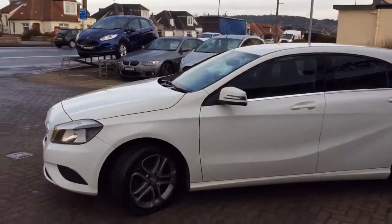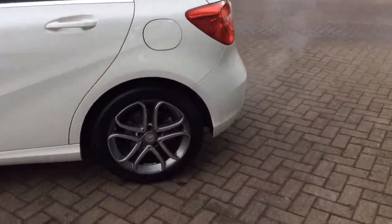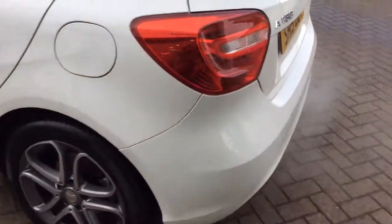As you can see, the car is finished in white with 17-inch wheels. Excellent condition inside and out, really well looked after. Can't really find a mark on the bodywork here.